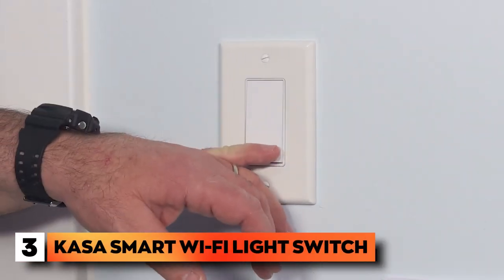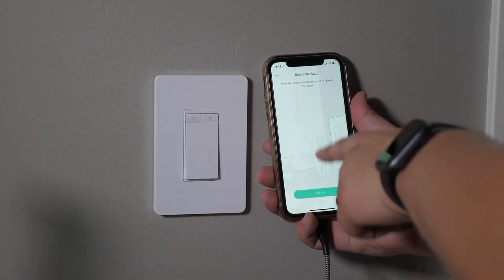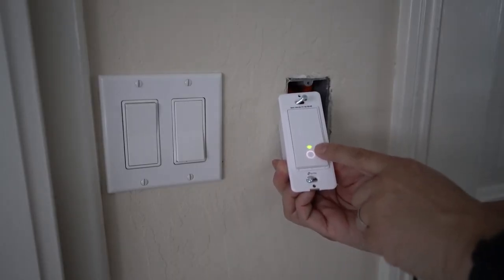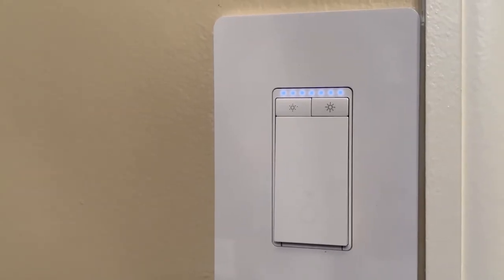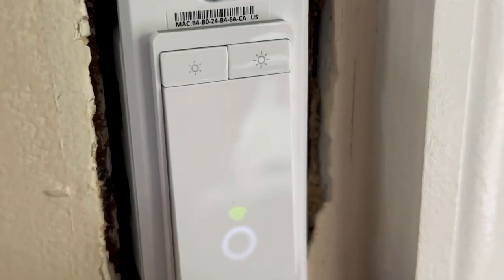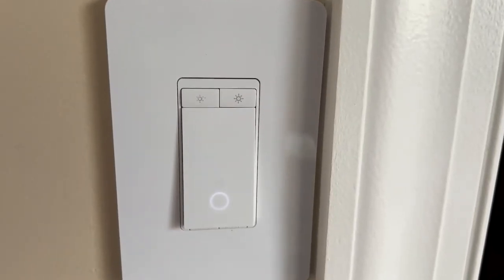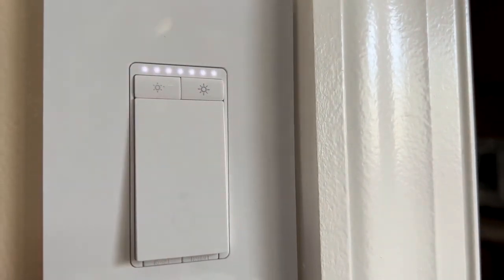Number 3: Kasa Smart Wi-Fi Light Switch. This switch is a top seller and among the most used ones on our list. Through devices that support Amazon Alexa, Google Assistant, and Microsoft Cortana, you can enjoy the ease of hands-free control with voice commands. The switch also has a fade-off function that enables you to adjust your lights so that it turns on or off with a click of the switch, or with a double click for a gentle fade-off as your child falls asleep. Whether you're at home or away, you can easily set your lights and appliances to turn on and off automatically. This switch must be installed with a neutral wire and a 2.4 GHz Wi-Fi network connection is also necessary.